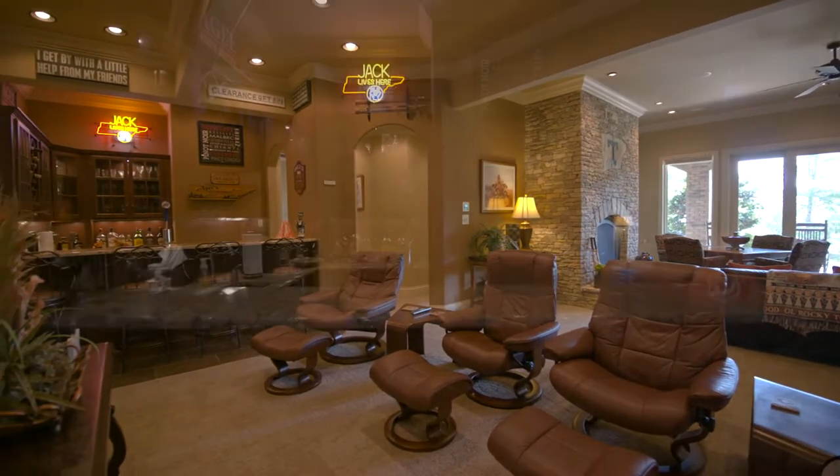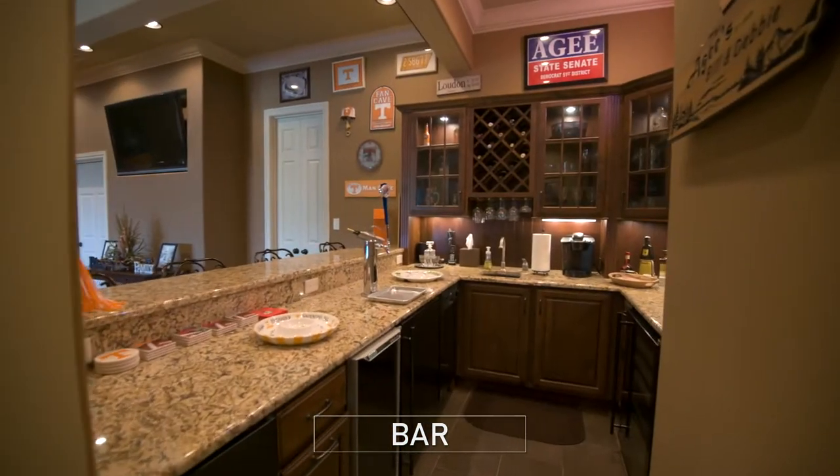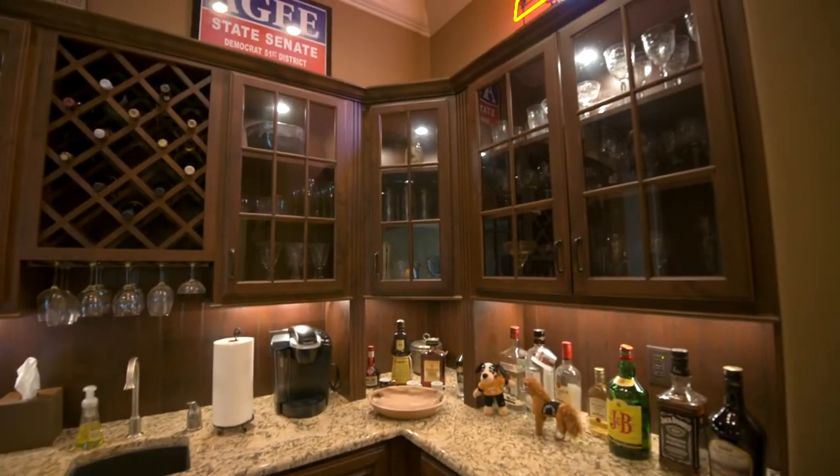And of course, here is the bar featuring a kegerator, wine cooler, ice maker, and refrigerator — where you can be the host of the hippest night spot in the neighborhood.